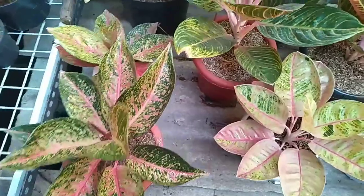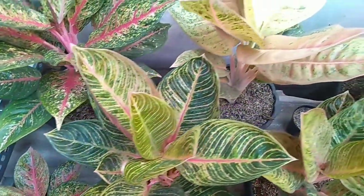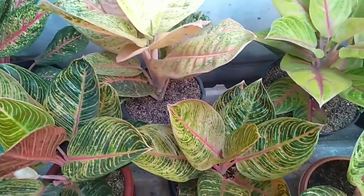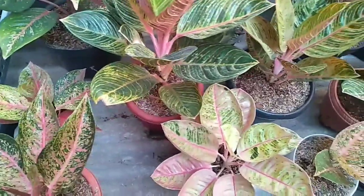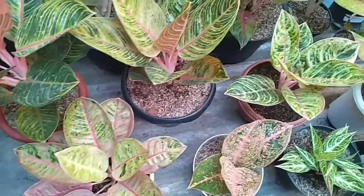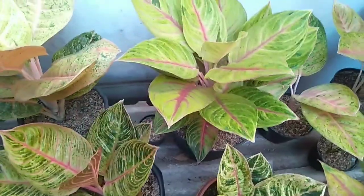Oke teman-teman Sobat Aglo, cukup sekian review singkat dari saya. Semoga video ini bermanfaat untuk teman-teman semua yang ingin menambah koleksi aglonema. Terima kasih atas segala dukungannya. Wassalamualaikum warahmatullahi wabarakatuh.